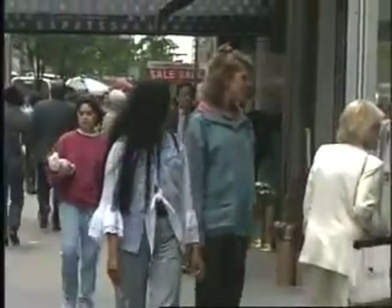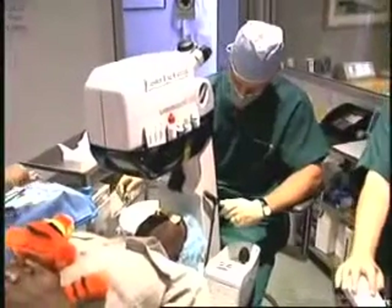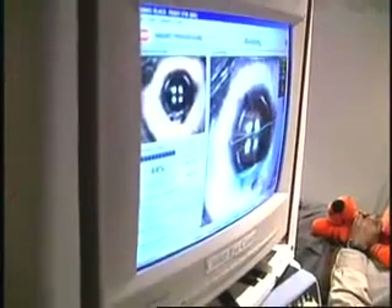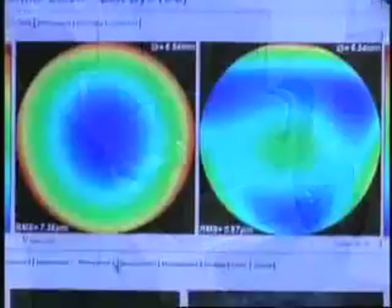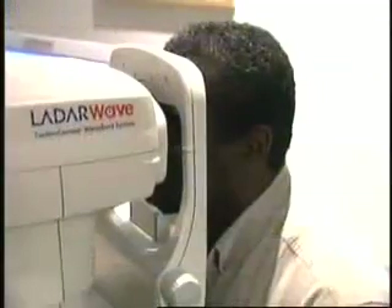The majority of Gallup survey respondents who have considered LASIK said they were waiting for a safer laser eye surgery procedure, and roughly one in five were actually fearful of the potential side effects or pain they believe can be associated with laser vision correction. However, nearly 75% admitted they know nothing at all about new advances in the field, such as wavefront technology.